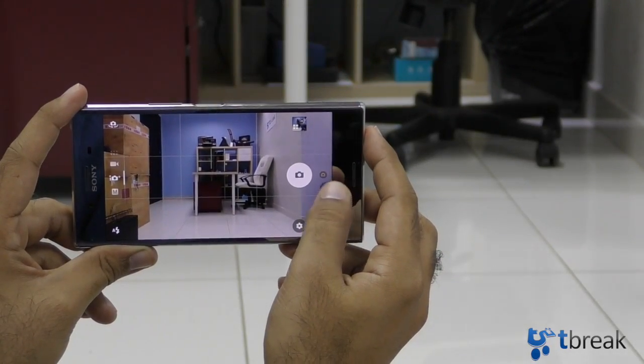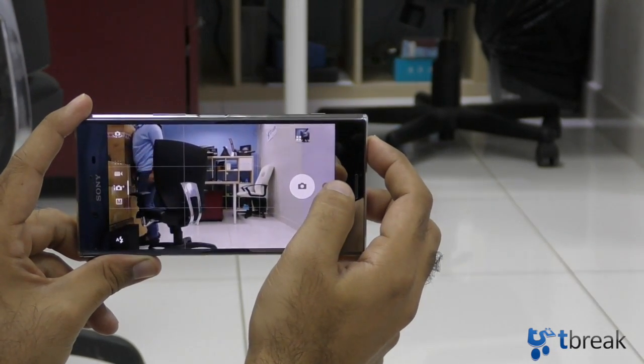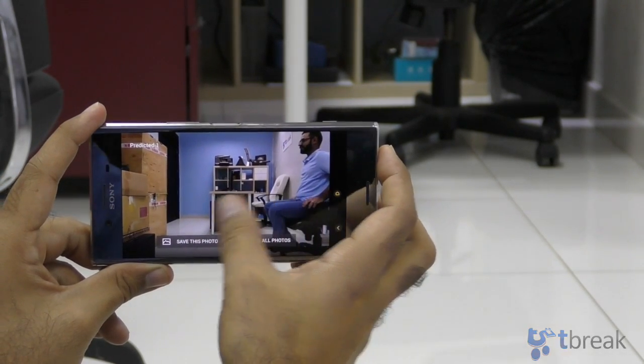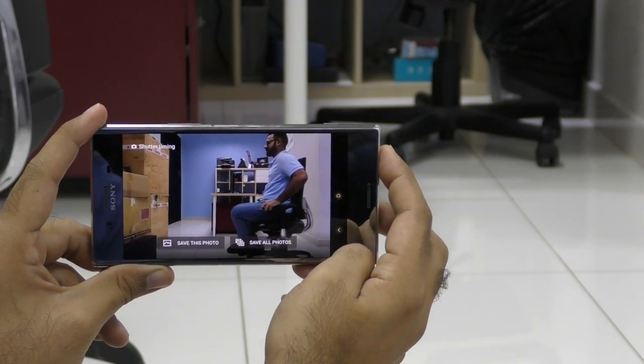Now once we have that on, here's the subject — just click the shutter button, that's all you need to do. Let's go and check out what this did. So we have four shots that we can go through: the first one, the second one, the third one, and this is finally where I pressed the shutter — so you have four images.